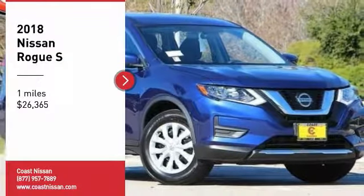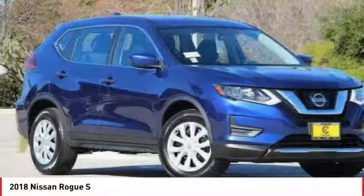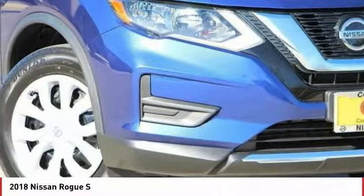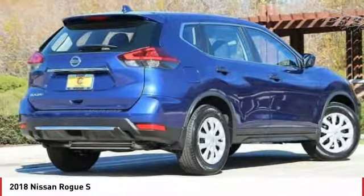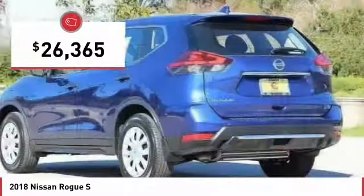Stop by and take a look at the 2018 Rogue. The stylish Rogue gets 27 miles per gallon and still boasts nearly 58 cubic feet of cargo space. With a five-star side impact safety rating and confident handling, the Rogue is more than you expect and everything you deserve, and is priced below $30,000.